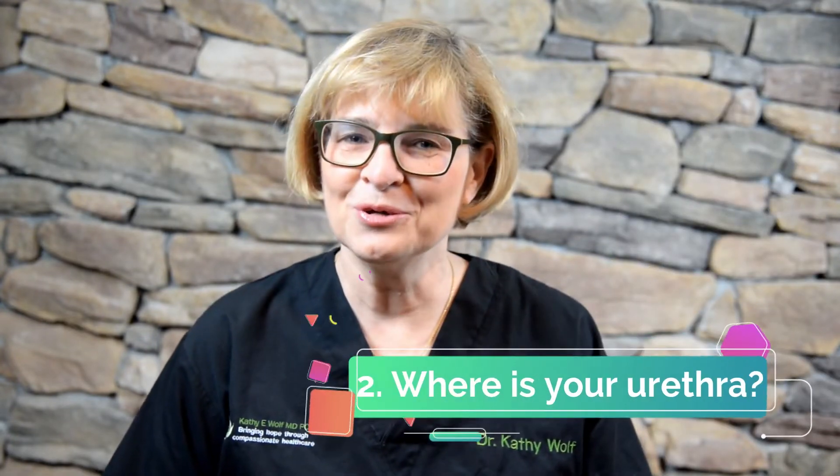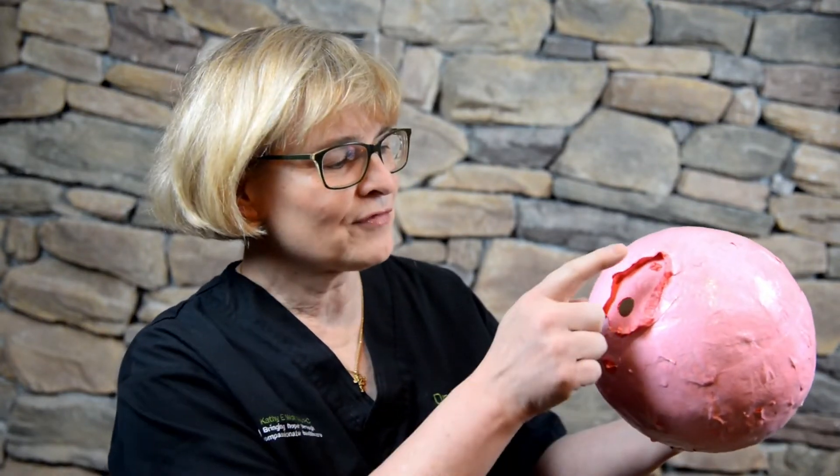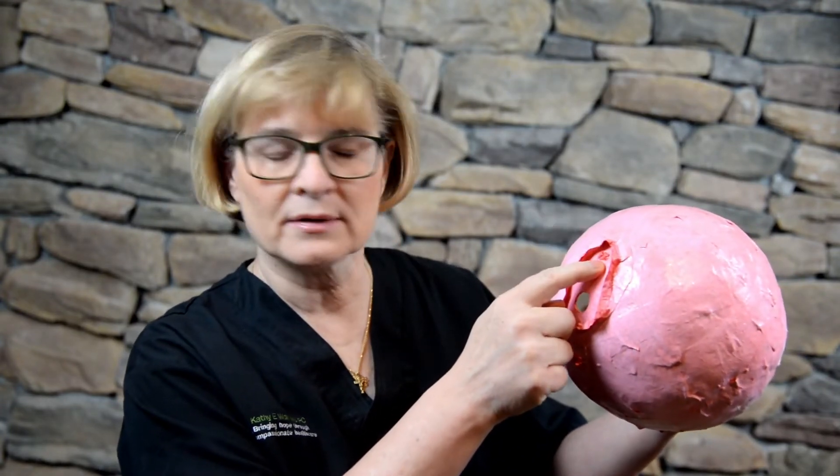Question 2: Where is your urethra? When you look at your bottom or your vulva, you have three holes: your urethra, your vaginal opening, and your rectum. Your urethra is located between your labia minora. It's right below your clitoris and it's above your vaginal opening.